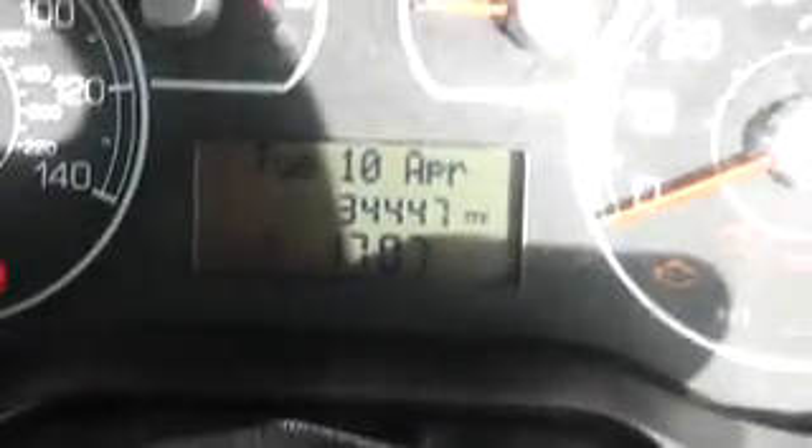Looking inside the back seats of the car, there is no sign of any tears or scuffs, or any sign of wear or tear in the seats. Looking inside the car, it comes with a mileage of 34,447.